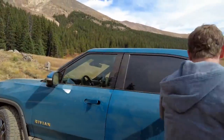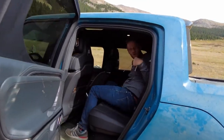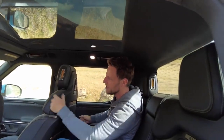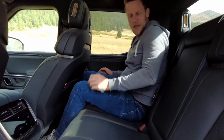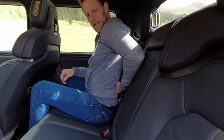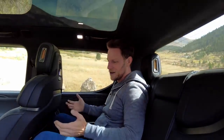Moving to the second row — the legroom situation is generous. On the drive up into the mountains from Denver, I had a ton of knee space with good foot space underneath. My only complaint is a lack of static lumbar support on the rear seat back; I'd love a little more support down low. But besides that, this is a plenty roomy truck for family duty.